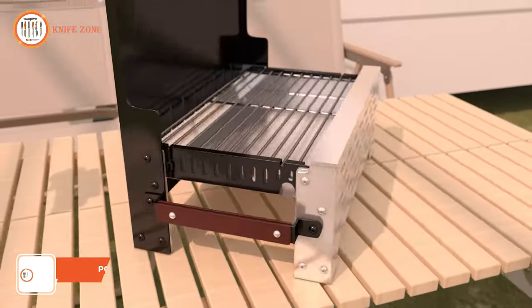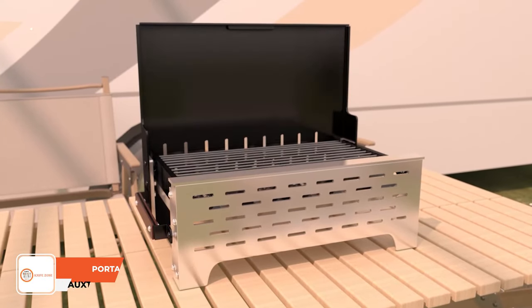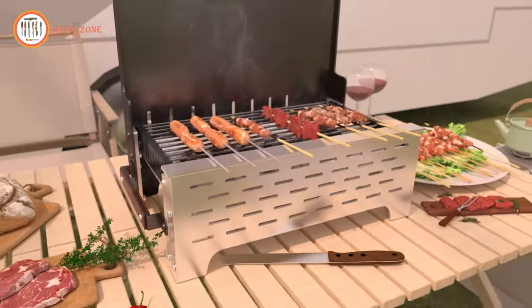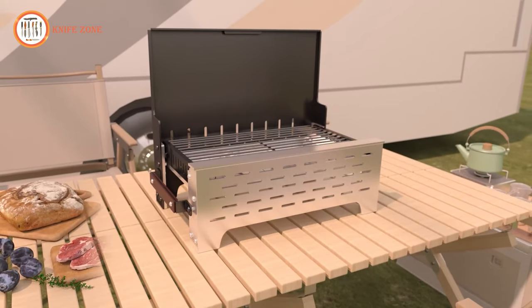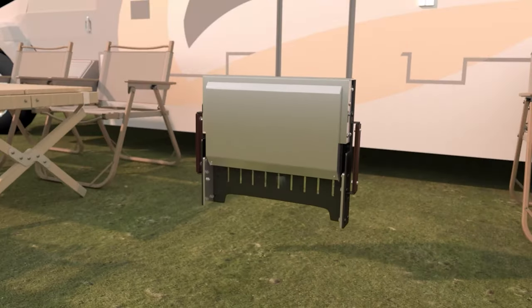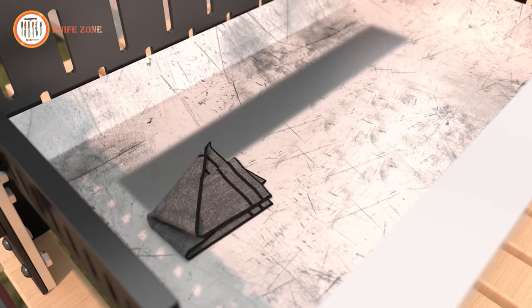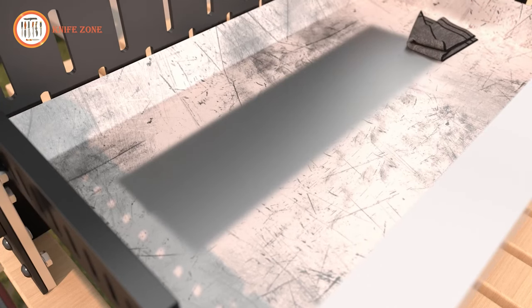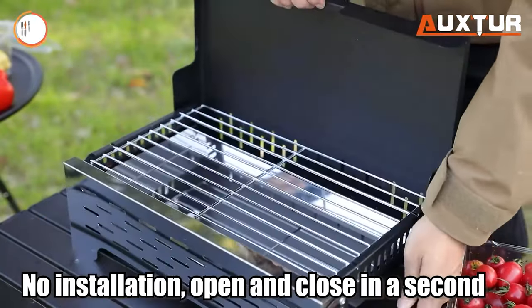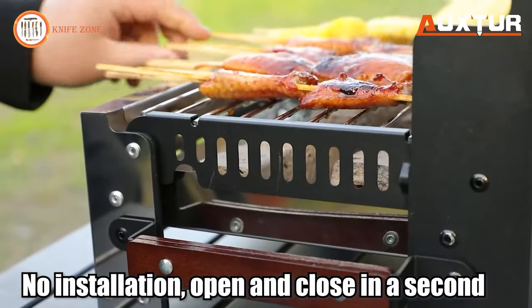Prepare for grilling greatness with the Oxtor Folding Portable Charcoal Grill. Crafted from thickened alloy steel, this grill resists heat, wear, and rust for a long-lasting barbecue companion. It features a generous cooking area with food-grade chrome-plated grates, ensuring safe and savory barbecues. The sturdier wire design keeps your sizzling delights firmly in place, whether you're grilling burgers, veggies, steaks, or sausages. Built to withstand the rigors of outdoor cooking, this portable grill is designed for durability and performance.